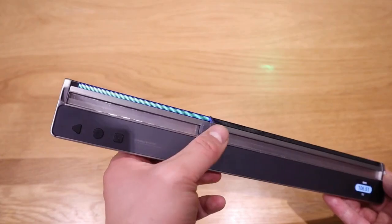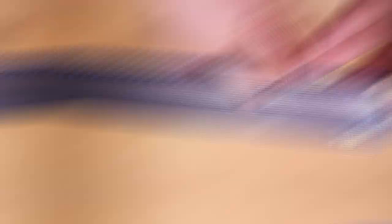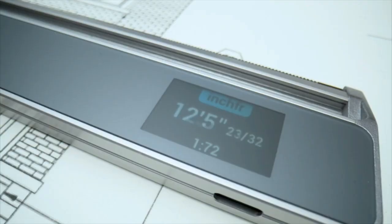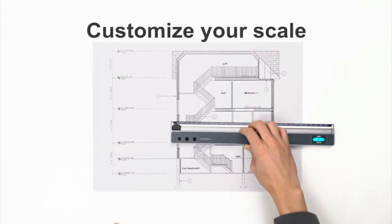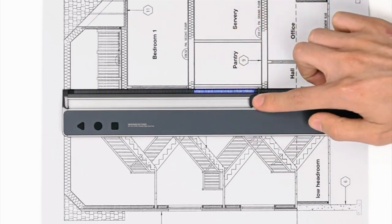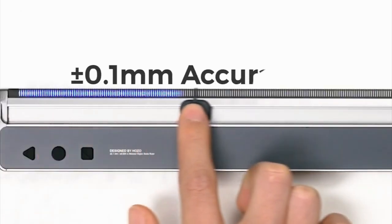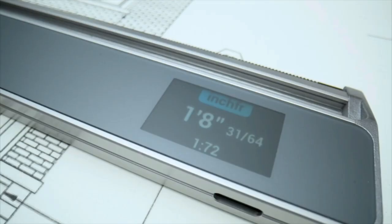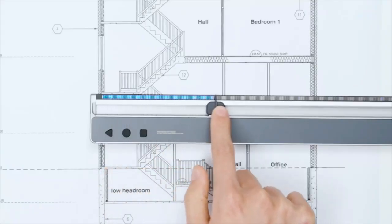NEO Ruler. The NEO Ruler is a smart ruler that takes measuring to the next level. Made from high-quality materials, it features a digital display, unit conversion, and automatic calibration. With the NEO Ruler, you can easily measure angles, distances, and more with precision and accuracy. It has the ability to switch between metric and imperial units, making it a versatile tool for anyone who works with different measurement systems. The ruler also has a built-in level, which ensures your measurements are always straight and accurate.